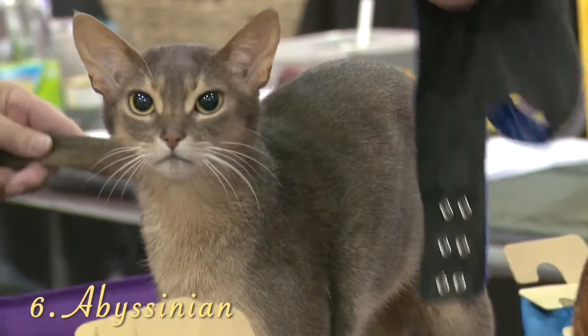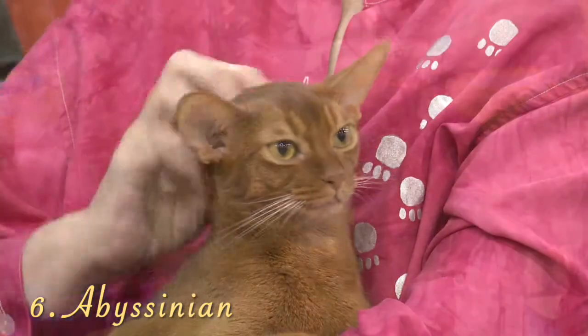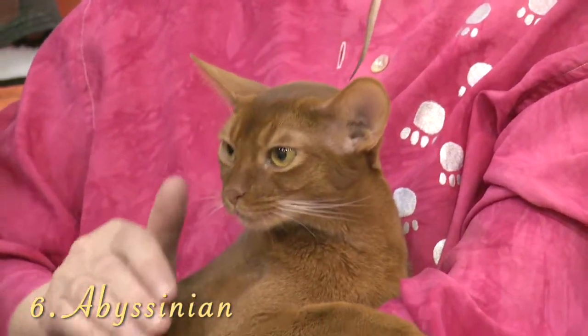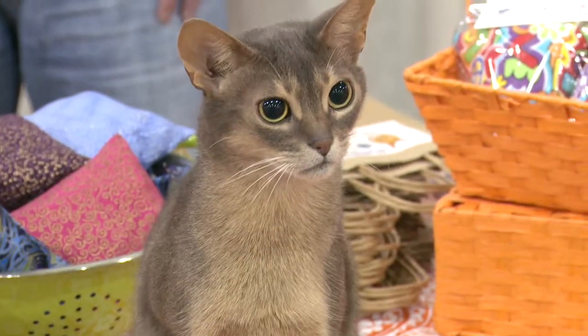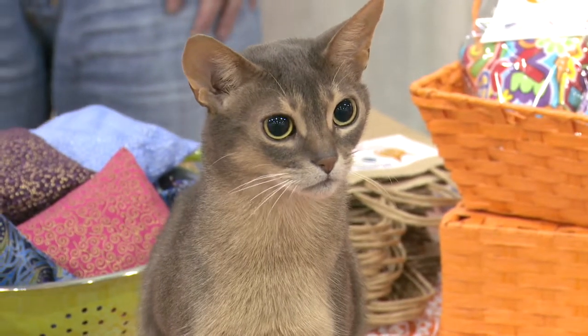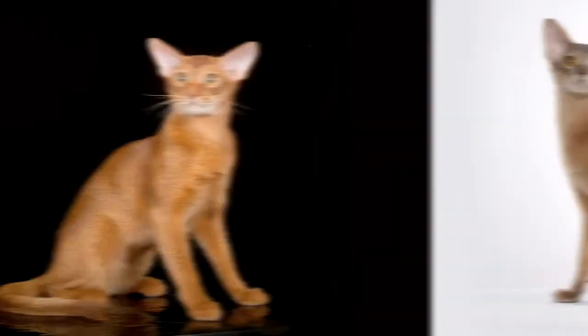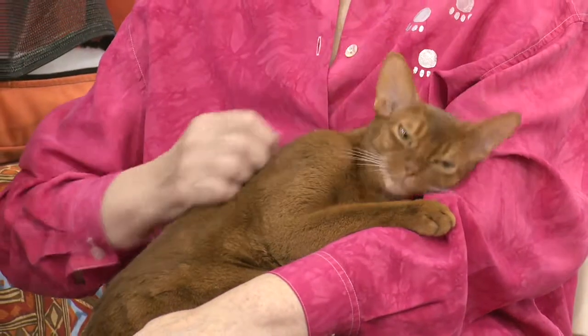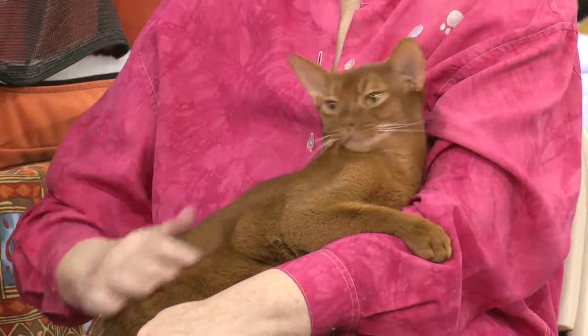Number 6, the Abyssinian. The Abyssinian is one of the oldest breeds of cats, whose origins have been traced back to Egypt. These slender cats have coats in one of four colors: ruddy, red, blue, and fawn. They are extremely intelligent, people-oriented cats who are loyal to their owners.